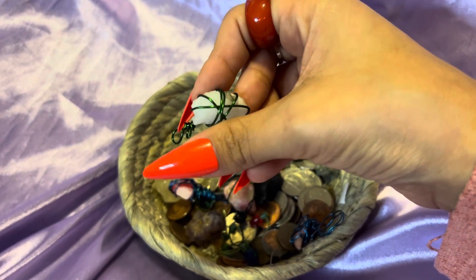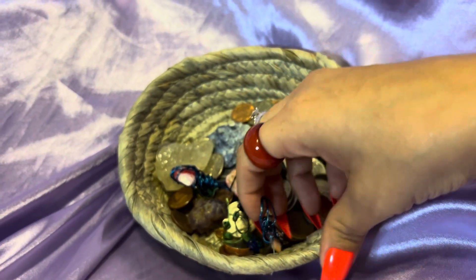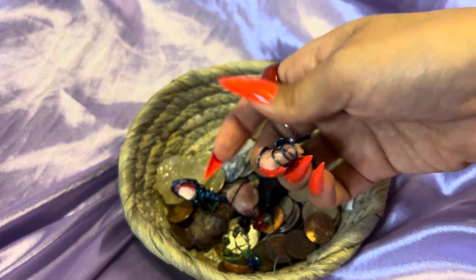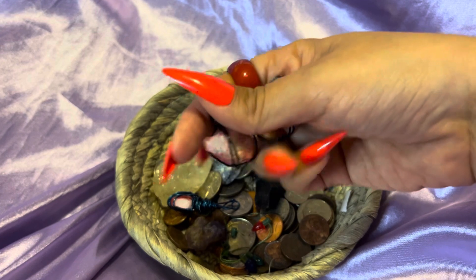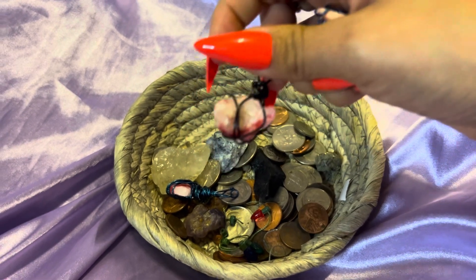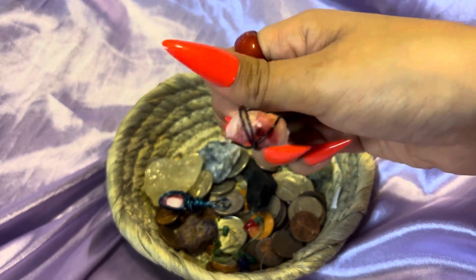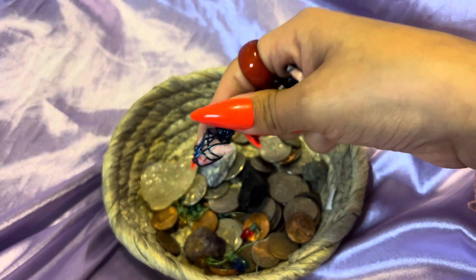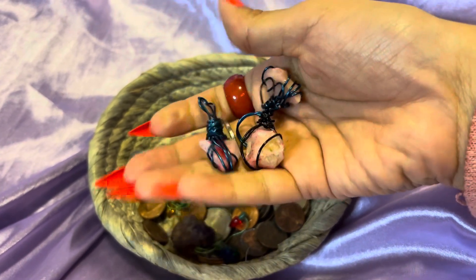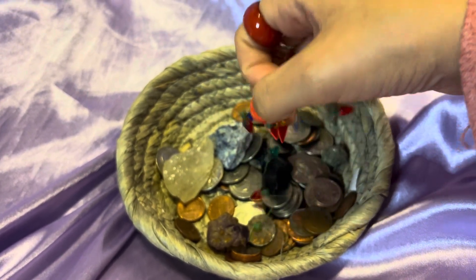This one is more lighter, it's got a green wire. And these can also be made into necklaces — you could wear these as necklaces. So this one's more of like a strawberry color. This one has more red on it, so it's like a strawberry quartz. Very beautiful. And here's the other one — I like this one because it kind of reminds me of a shark tooth.